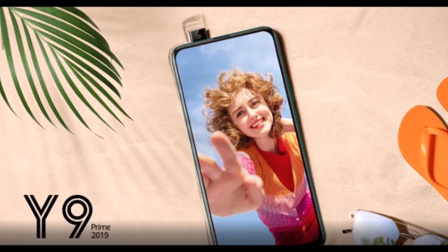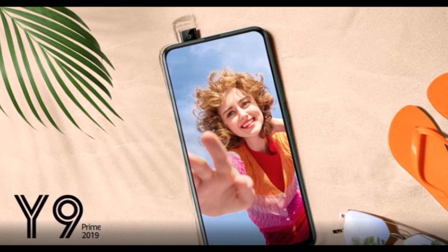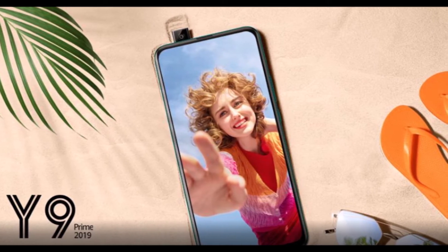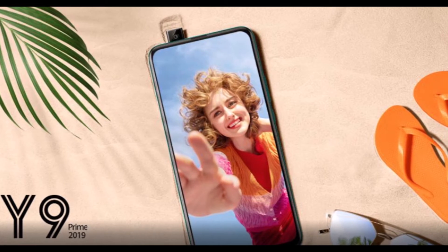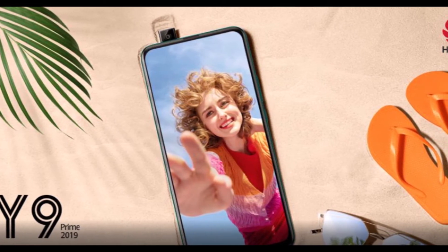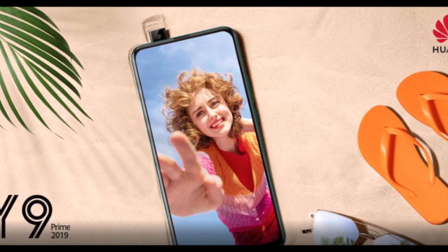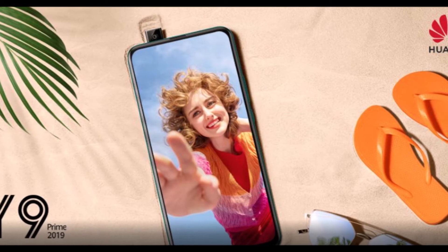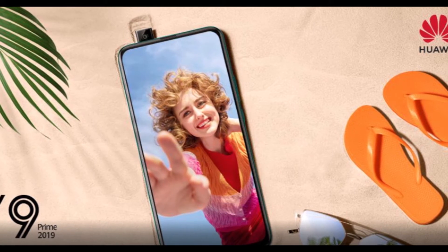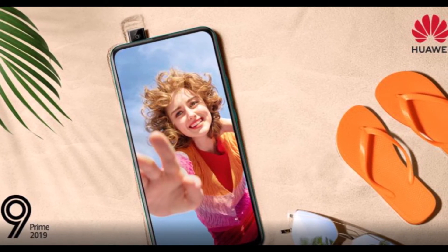Huawei Y9 Prime 2019 is receiving a new update that installs improvements to its EMUI system and security with Android patches released in May 2020. Still, the phone has not received smart features such as Huawei Assistant and Smart Charge except for Indian users. Currently, Huawei has confirmed the first phase of global Huawei and Honor devices for EMUI 10.1, but phones including Huawei Y9 Prime 2019 are not part of this list.